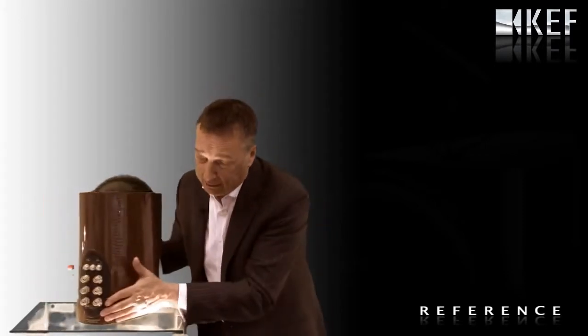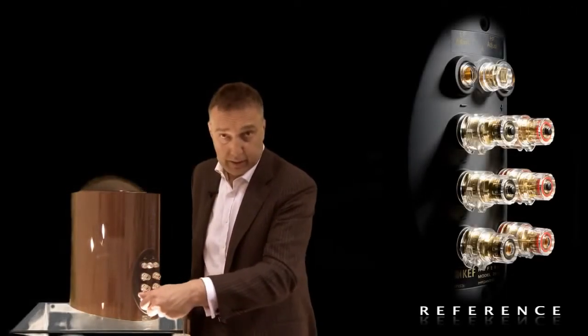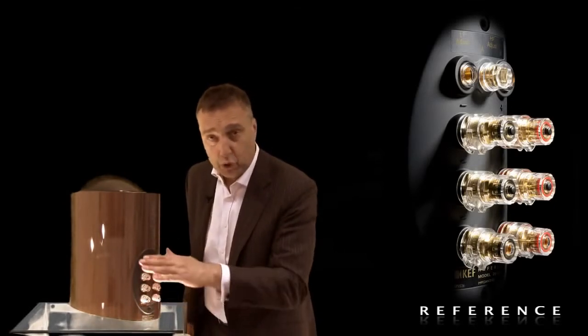On the back here, you can see huge, the best speaker terminals — tri-wireable, tri-ampable. These are features known to audiophiles who want the very, very best.